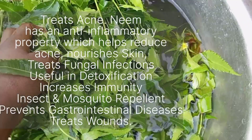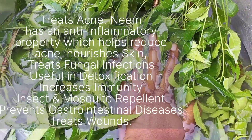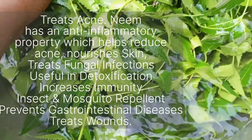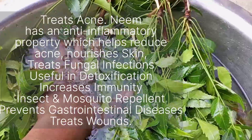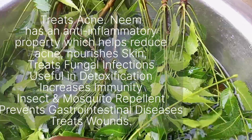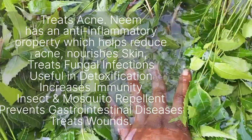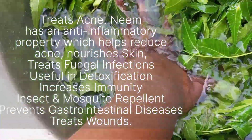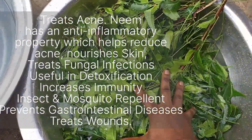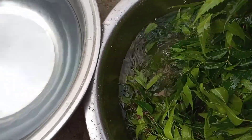While we're washing these leaves, let's talk about some health benefits of neem. This leaf extract is used to treat tooth plaque. It contains chemicals that might help reduce blood sugar levels, heal ulcers in the digestive tract, kill bacteria, and prevent plaque from forming in the mouth. It also has anti-inflammatory properties which help reduce acne, nourish the skin, treat fungal infections, aid detoxification, increase immunity, and act as an insect and mosquito repellent. It can also prevent gastrointestinal disease and treat wounds.